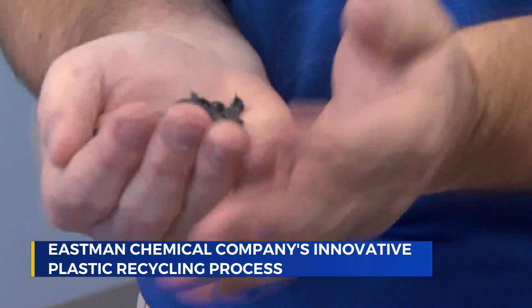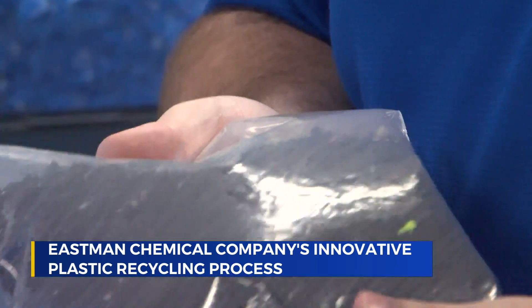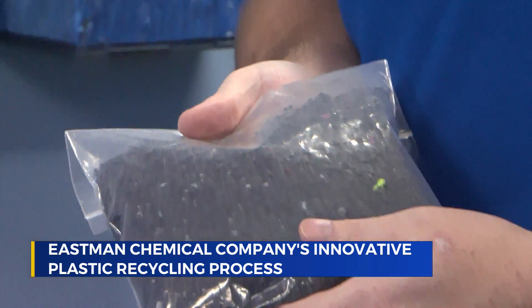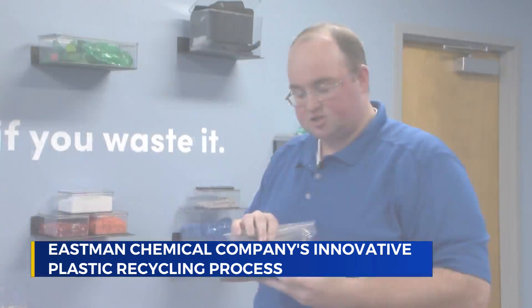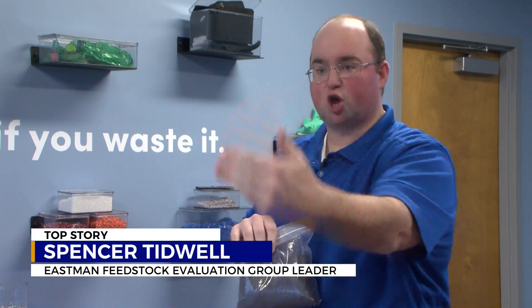Thicker raw materials like purge are shredded into pellets. This was actually some polyester t-shirts that we ran through the process and made pellets of.